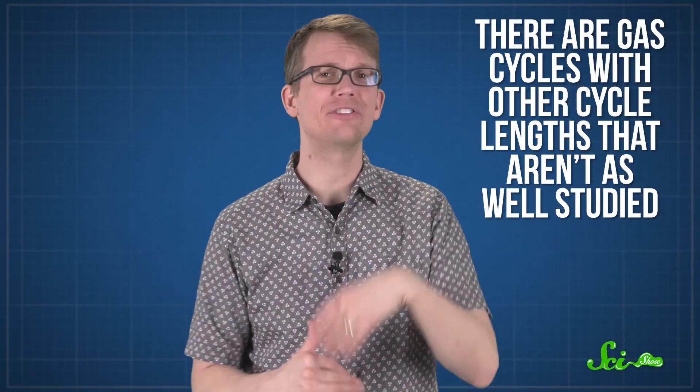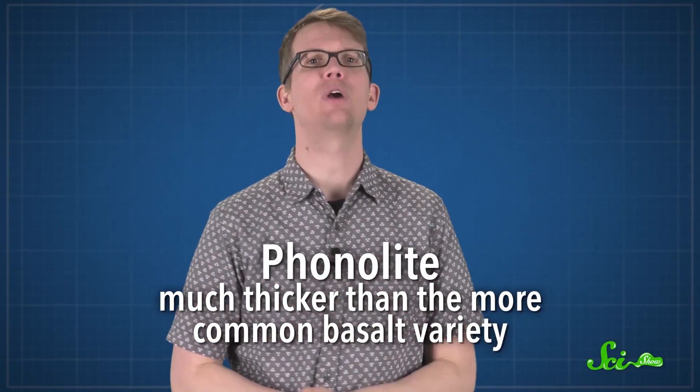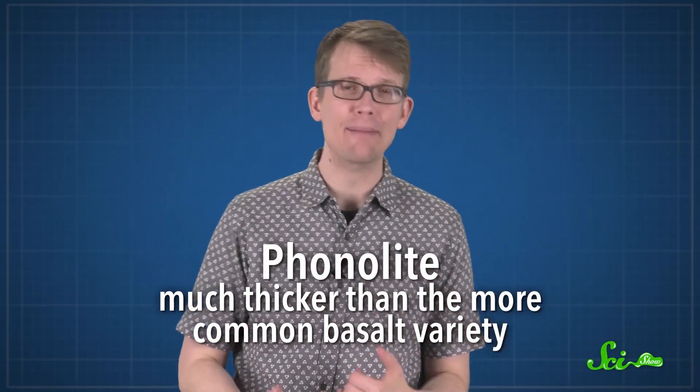There is still a lot left to learn about Erebus and lava lakes in general. For example, there are gas cycles with other cycle lengths that aren't as well studied. Working out if they're connected and how will build up a better model of the inner workings of Mount Erebus. Mount Erebus also contains a rare type of magma called phonolite, which is much thicker than the more common basalt variety, and that probably affects the fluid dynamics inside the magma chamber and lake. Hopefully the recent studies on Erebus will be useful for scientists working on other lava lakes around the world.